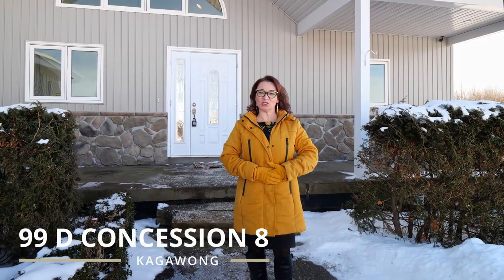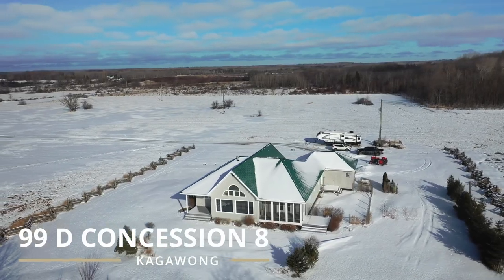Welcome to 99D Concession 8 in beautiful Kagawong on Manitoulin Island. I'm Connie McHugh with Century 21 Integrity. I'm also co-listing with my amazing colleague, Lise Filio, also with Century 21 Integrity.